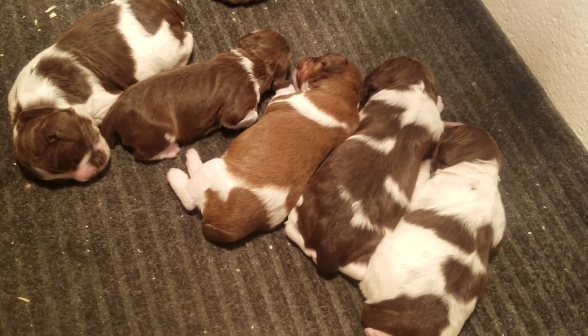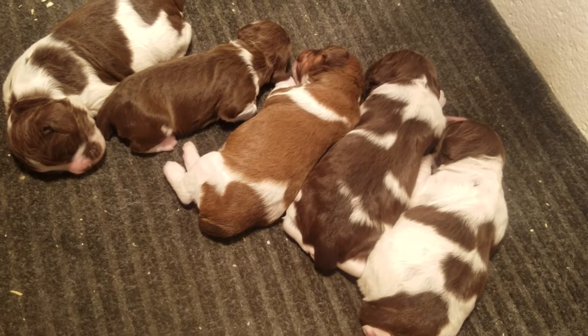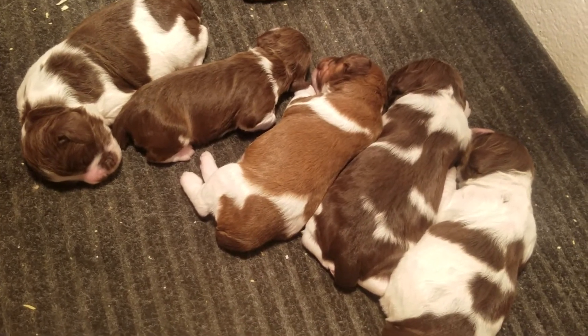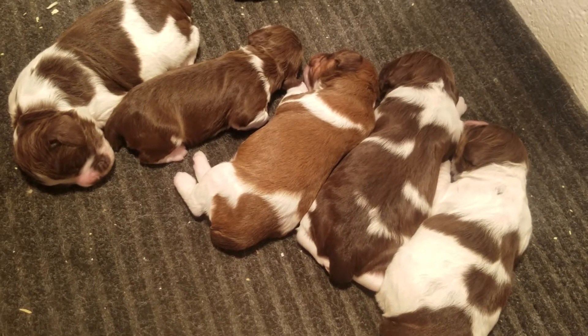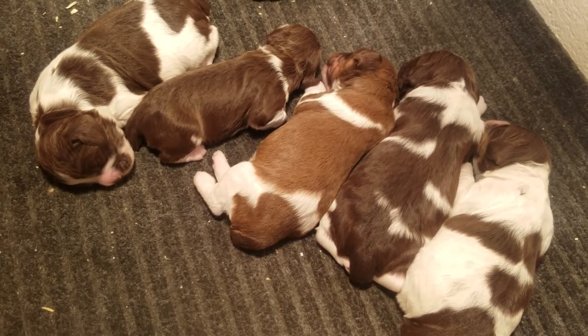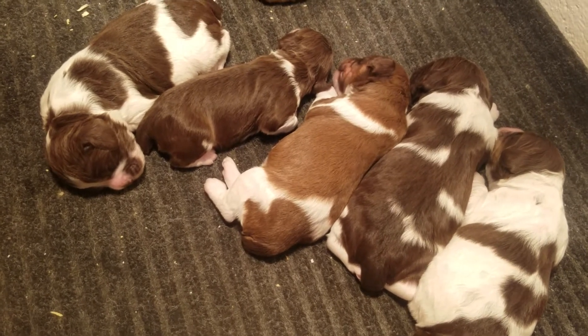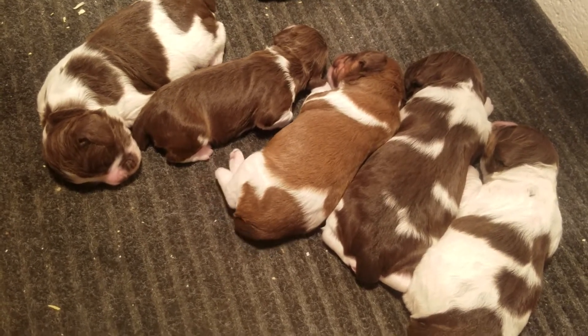Here are Nestle and Niko's puppies, a week old, getting huge. You can see right in the middle, that is the chocolate sable in white, the lighter color.